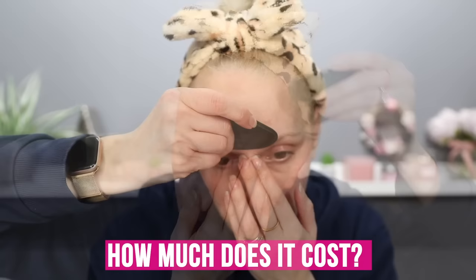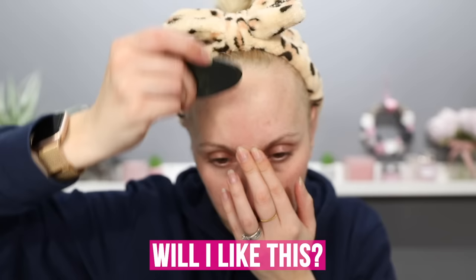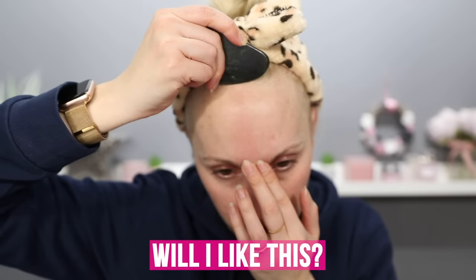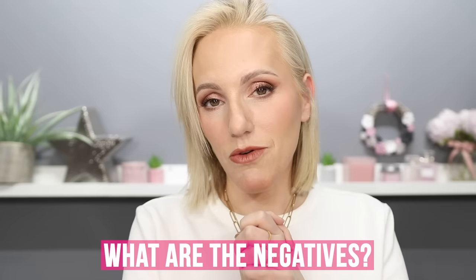Gua Sha is an inexpensive investment — the typical tool costs around £5 to £10. It's best for those who don't want to spend a lot but want visible results, wanting to de-puff swollen heavy skin and increase skin clarity, giving that youthful glow. For me, there are zero negatives. It's inexpensive, pain-free, and really relaxing. The main thing is to have realistic expectations — it's not a miracle worker and you'll need to keep it up.